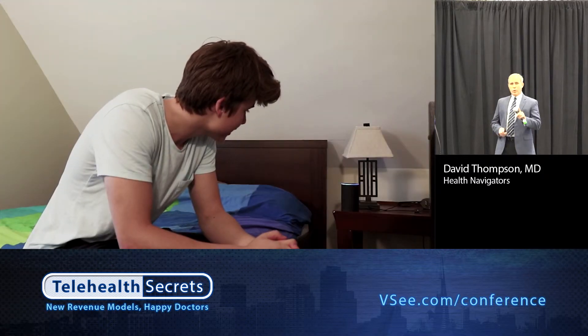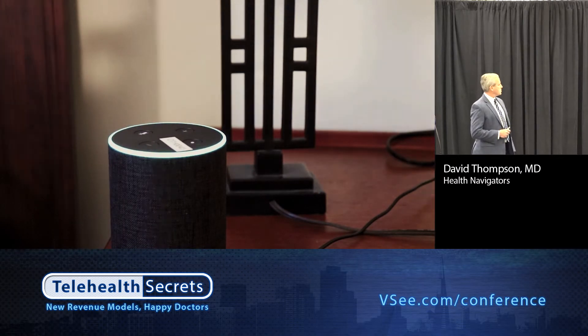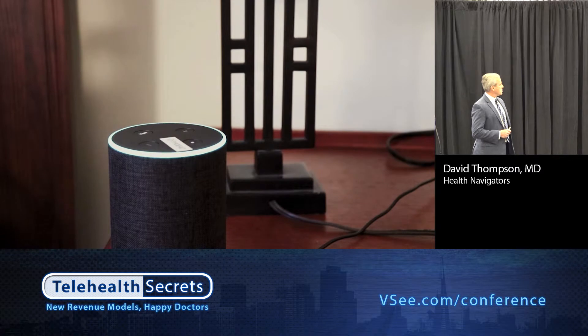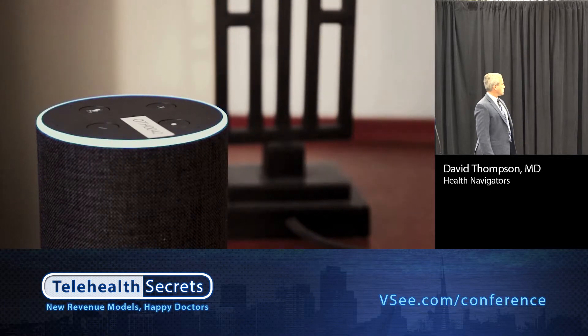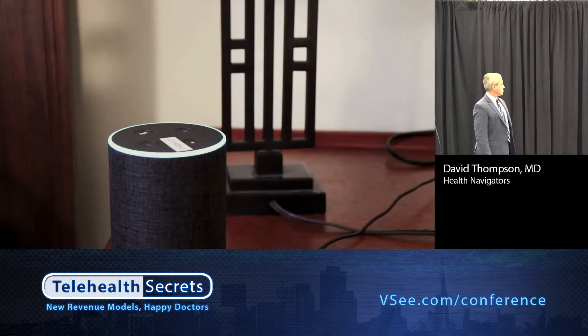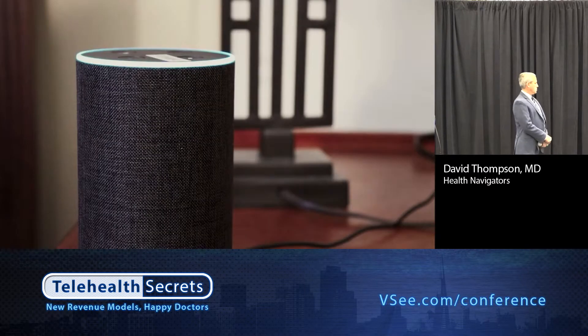Alexa, start Health Navigator. 'Hello Mike. Tell me about the symptoms or problems that are troubling you the most. Use your own words. Please tell me about your condition.' I started vomiting this morning and I have a sore throat. 'Which one is bothering you the most between vomiting and throat pain?' Vomiting. 'How many times have you vomited?' Four. 'How long has this been going on?' Six hours. 'How do you feel — is it getting better or worse, or staying the same?' I think it's getting worse. 'How bad is your throat pain? How much does it hurt? Tell me on a scale of zero to ten.' Three.